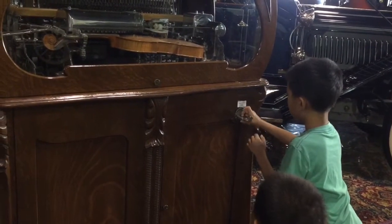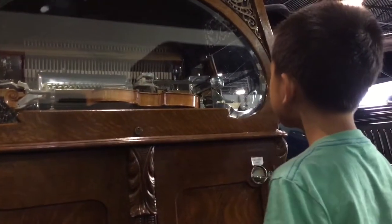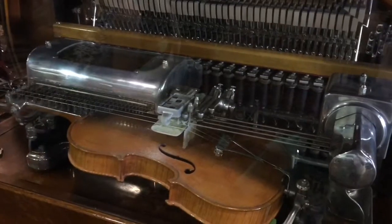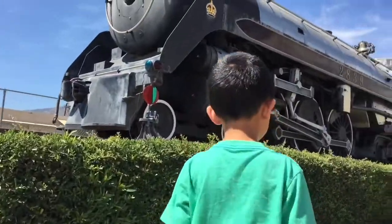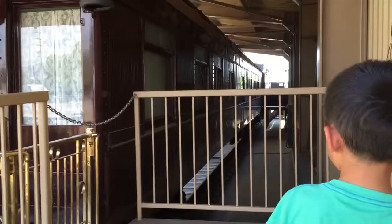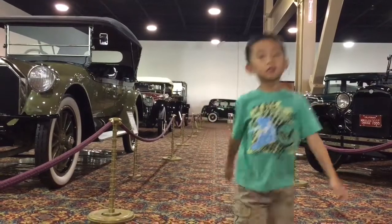I'm going to put a nickel into this music machine. And lastly, we looked at an old steam engine with passenger cars. We had so much fun at the Nethercutt Museum.